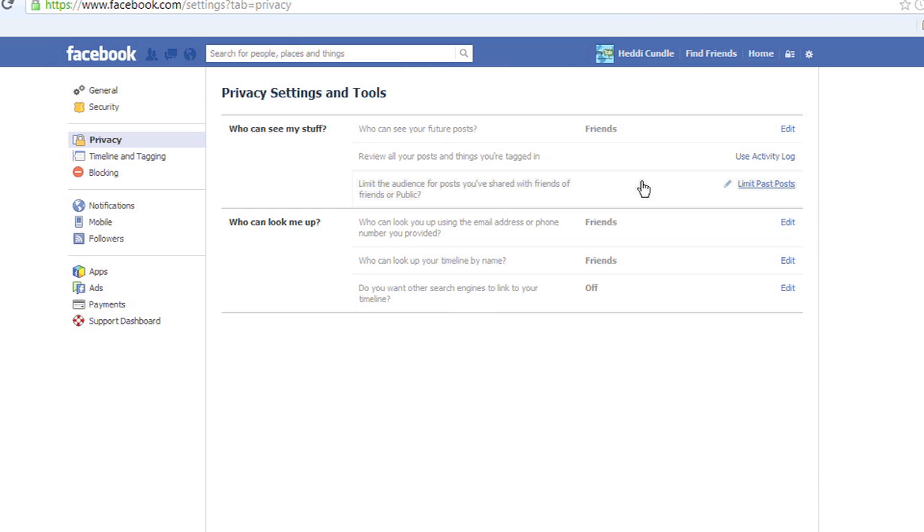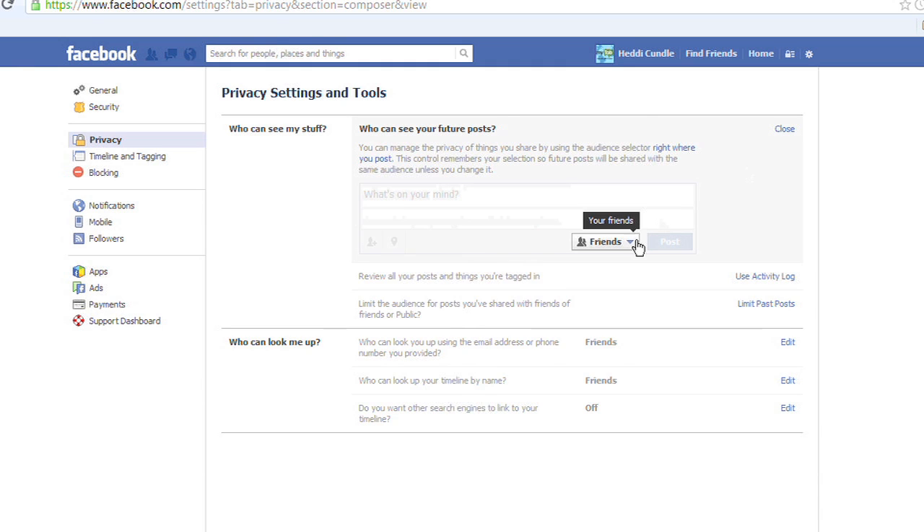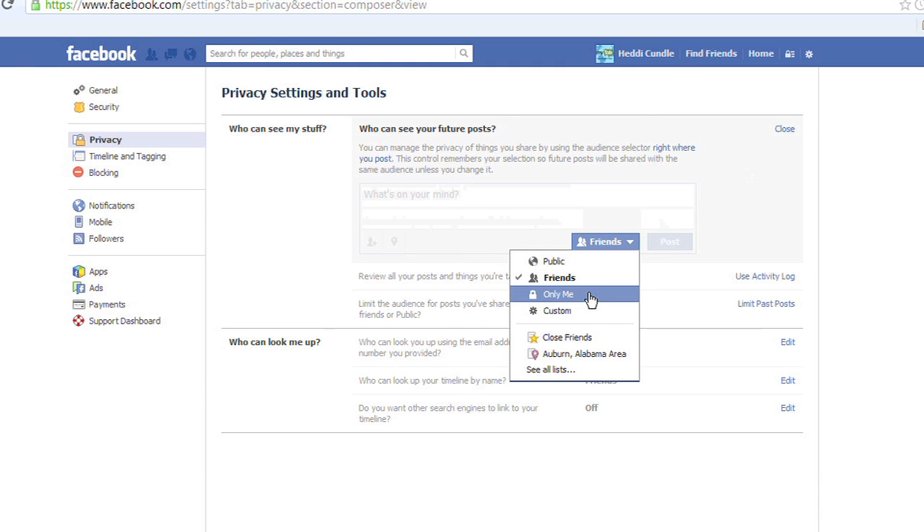It's really irritating that everything I'm doing other people see, and vice versa. But you can change your settings. On the top right, go to Accounts, then go to Privacy. You can see all your settings — your notifications, your posts, things that you are tagged and posted in. This is the area where you can change it, very simply. You can then edit that so only your friends can see it, or only me.